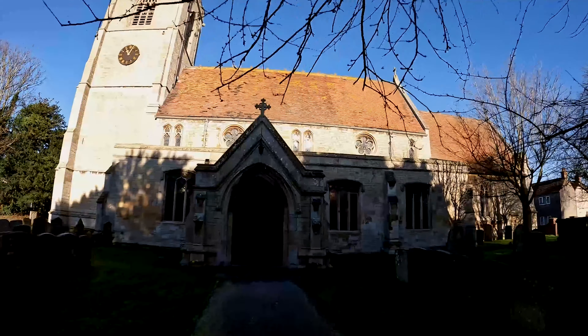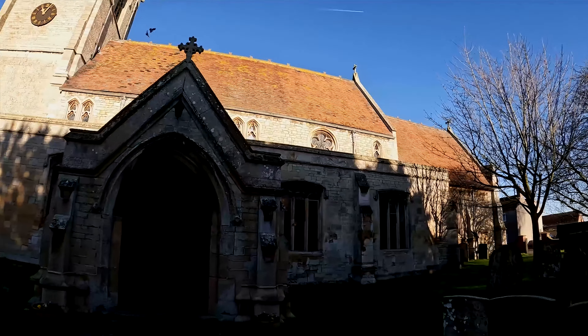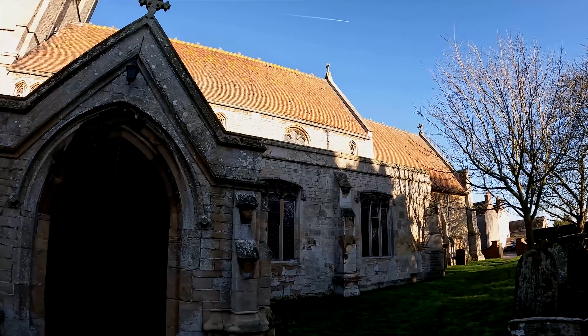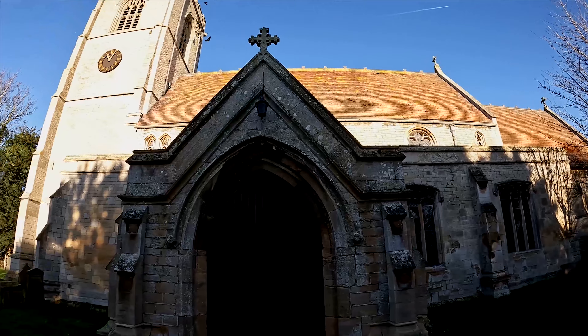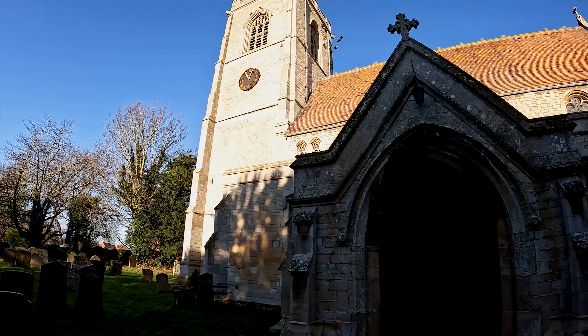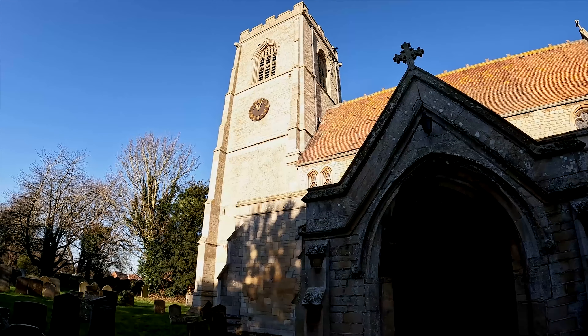One of the most striking features of this church are the beautiful stained glass windows. St Luke also has a typical square tower.